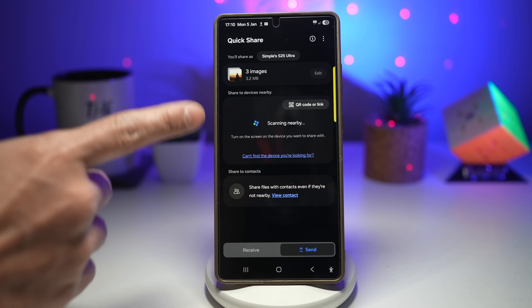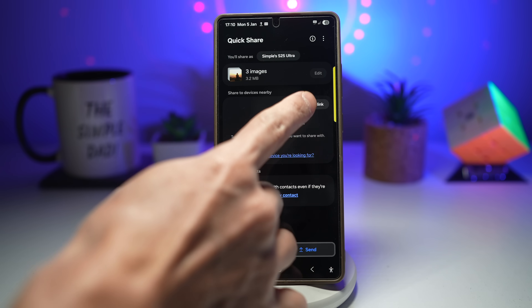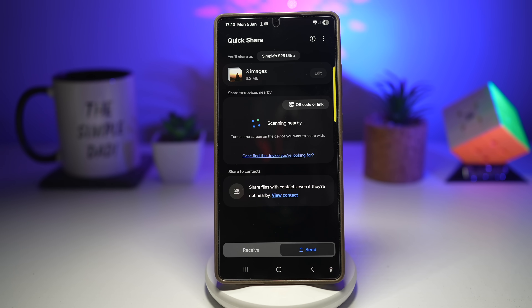So as you can see, this works for Samsung users, Android users, and even iPhones. No Bluetooth headaches, no quality loss, super fast transfer, and it works with multiple people. Once you use it, you'll just forget Bluetooth.